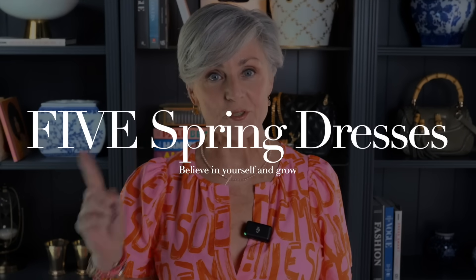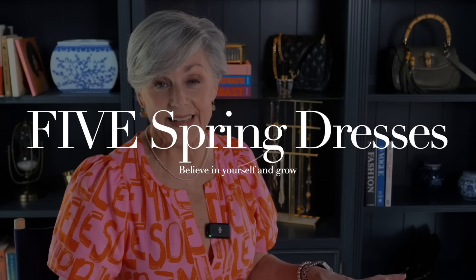If it's spring, it's time for spring dresses. Today's video is super easy breezy because it's spring and everything's blooming and the weather's getting nicer.